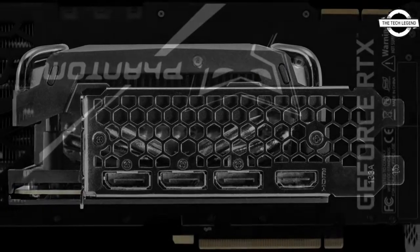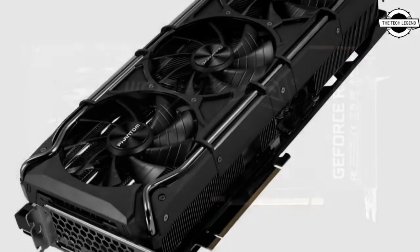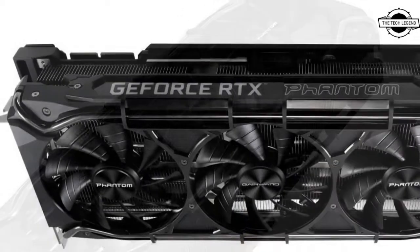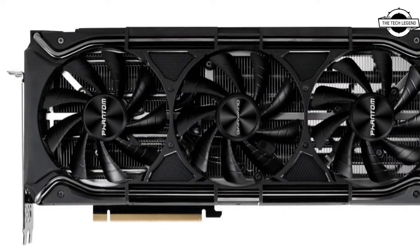It comes with a golden sample factory overclock version, effortlessly bringing extra high frame rates even for the most demanding PC games, and powers the graphics experience at all resolutions. It supports the RGB sync feature, allowing gamers to synchronize lighting effects.